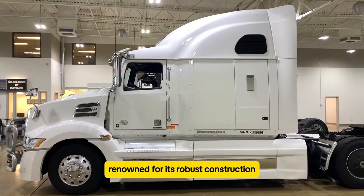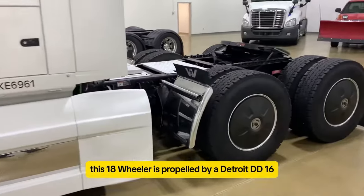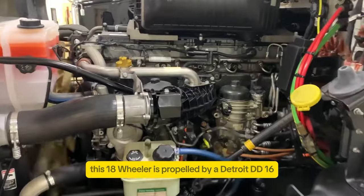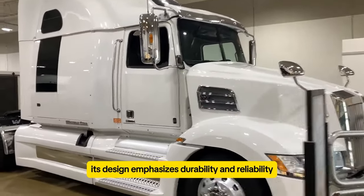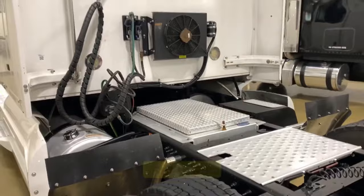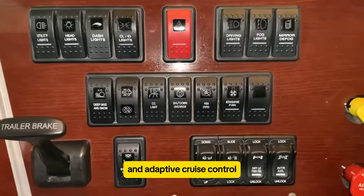The Western Star 5700 XE is renowned for its robust construction and formidable performance, making it a favorite among drivers handling heavy-duty tasks. This 18-wheeler is propelled by a Detroit DD-16 engine, capable of producing up to 600 horsepower and 2,050 pound-feet of torque. Its design emphasizes durability and reliability, essential for long-haul operations. In terms of safety, the 5700 XE is equipped with advanced features like lane departure warning and adaptive cruise control.